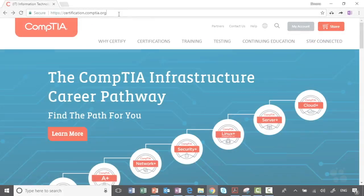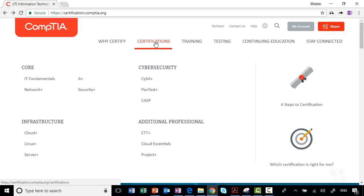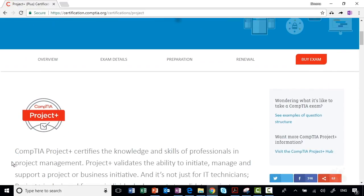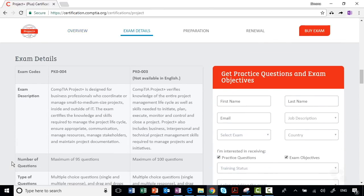The very first thing I suggest you do to assist with your preparation is to download CompTIA's exam objectives. Take yourself to certification.comptia.org and navigate to certifications. This website might change, but there'll always be a link to the list of certifications available. Choose Project Plus — there is information about the exam well worth a look. What you really need is the exam details section, and to get the document outlining the exam objectives, you'll need to register by filling in your details.